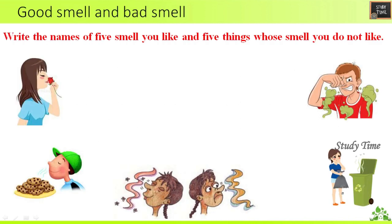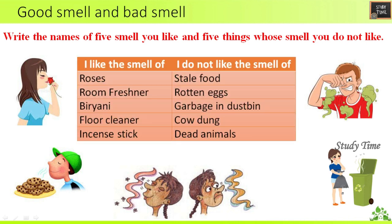Write the names of five smells you like and five smells you do not like — this is your own answer. For reference: smells I like — roses, room freshener, biryani, floor cleaner, incense sticks, paint. Smells I do not like — stale food, rotten eggs, garbage, dust, dead animals.